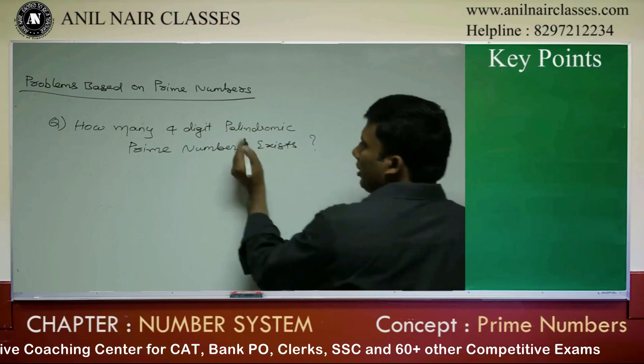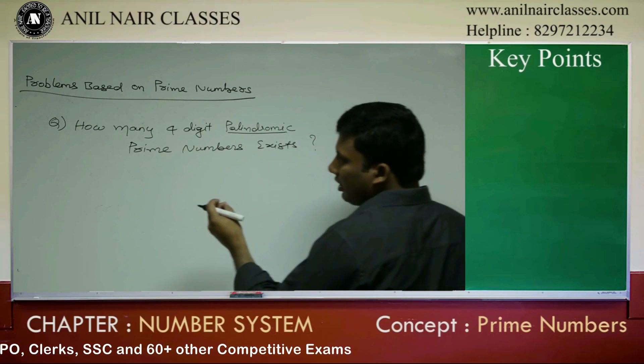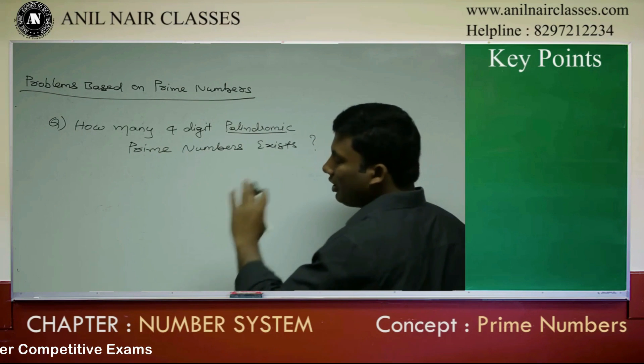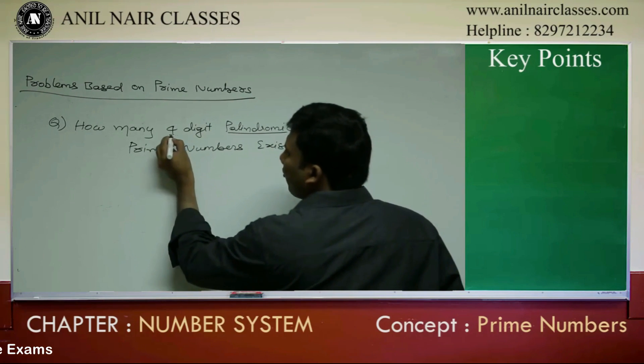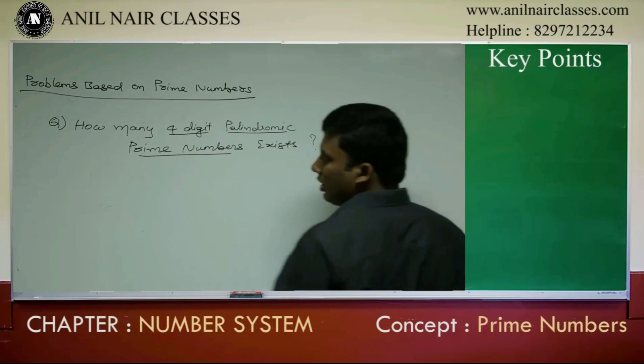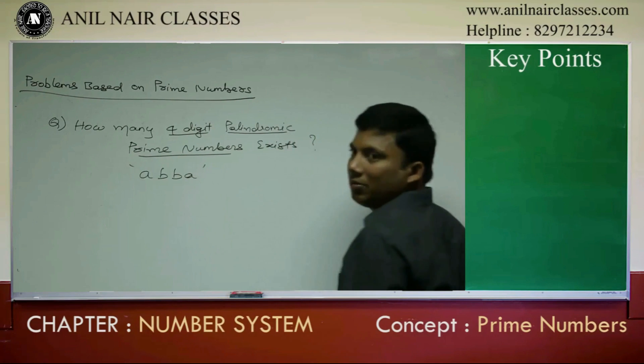Now see here, there are some key points in this question. A number is said to be a palindromic number if you read it from left to right or right to left, it will be the same. For a four-digit palindromic number, it will be of the form A, B, B, A.